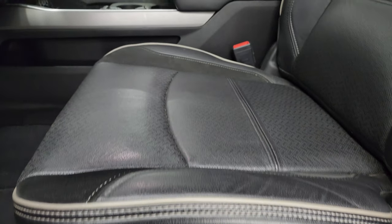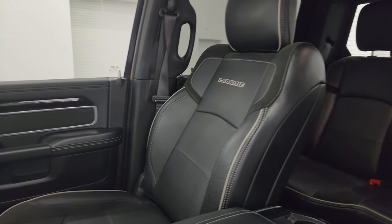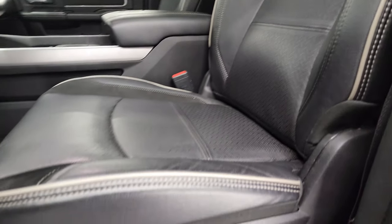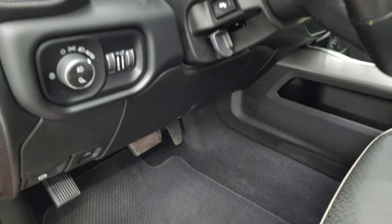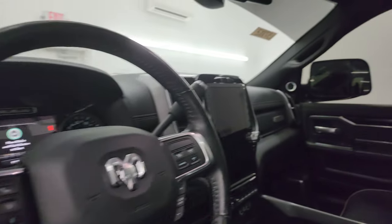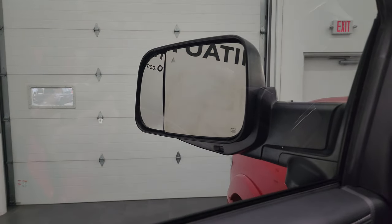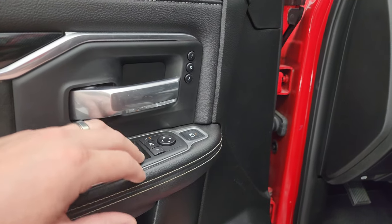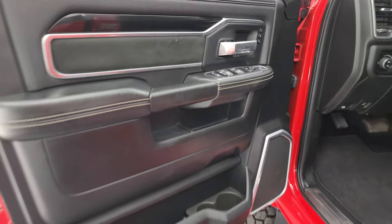Inside, the Laramie Level 2 package gives you the black leather and suede interior with gray piping on the seats and Laramie stitched into the backrest. The seats are in fantastic shape with no rips or tears, and it smells very clean inside — I don't think it's ever been smoked in. You get Berber floor mats, auto headlamps, power pedals, power windows, locks, and mirrors. The mirrors do power fold in. You also get the power blind spot mirrors — you can control that with the buttons right here. You also get the memory driver seat and suede insert on the door.